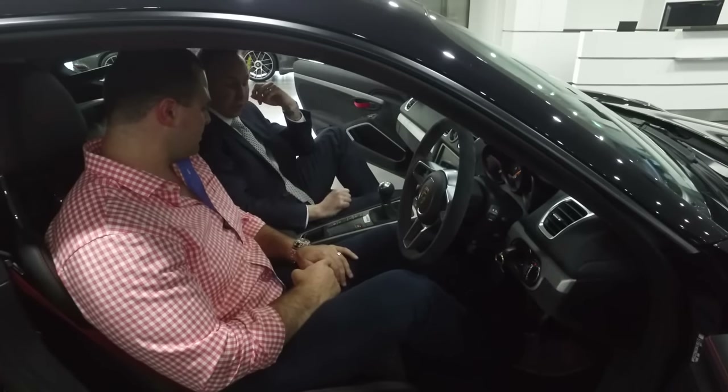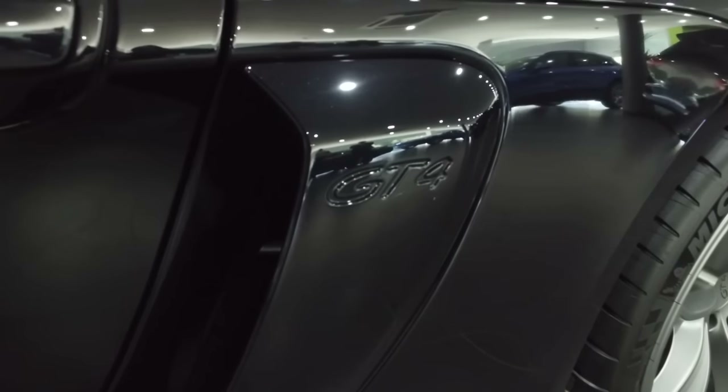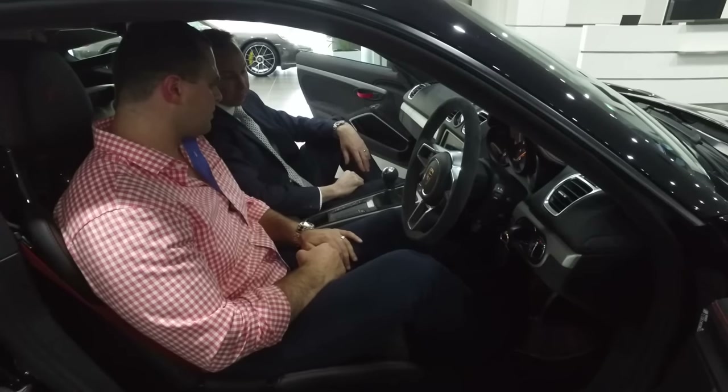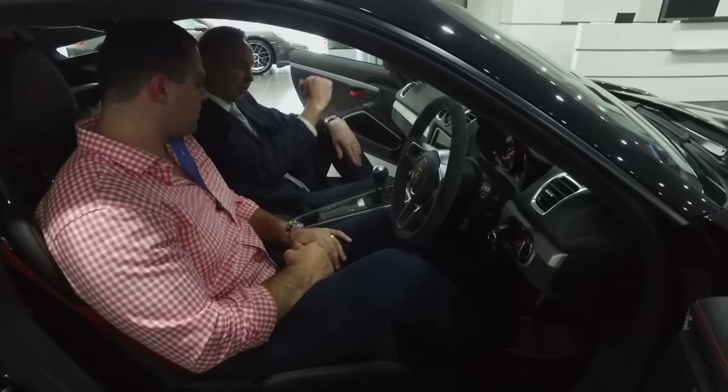Just below that, you've got your traction control buttons. Depending on whether you want full traction control off or just to turn off different stages. And your normal, conventional six-speed manual gearbox, just across the first and all the way across again when you find the clutch structure on the first.